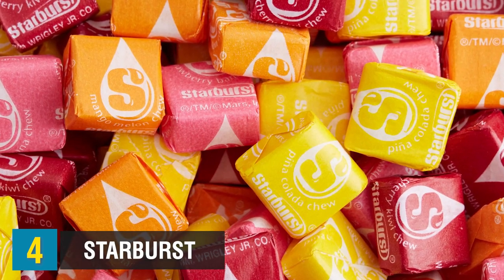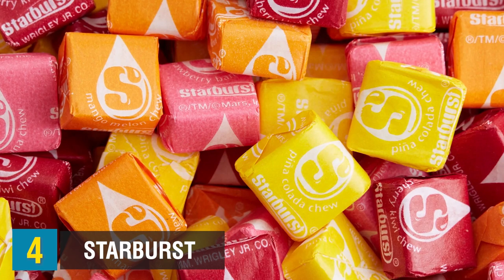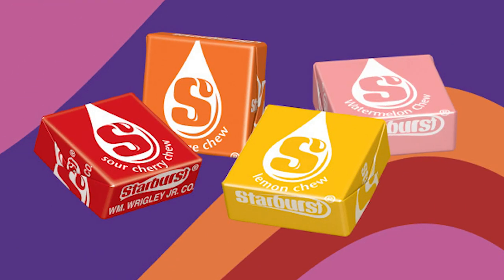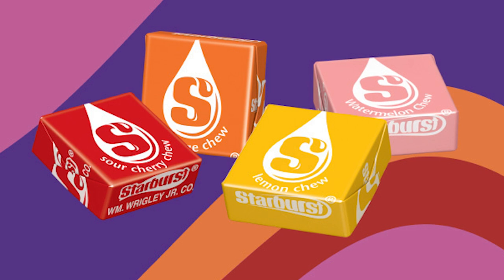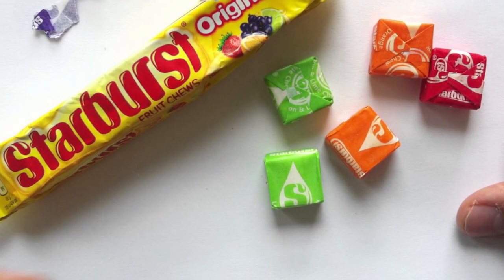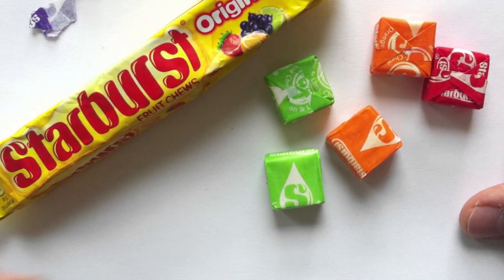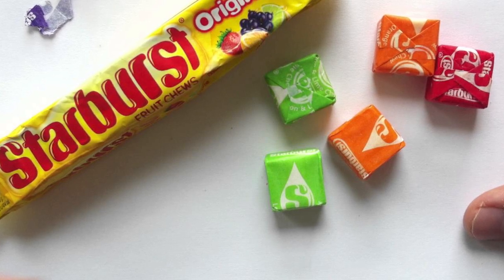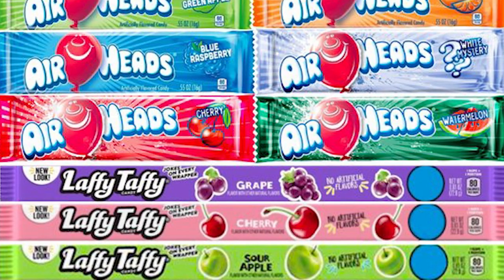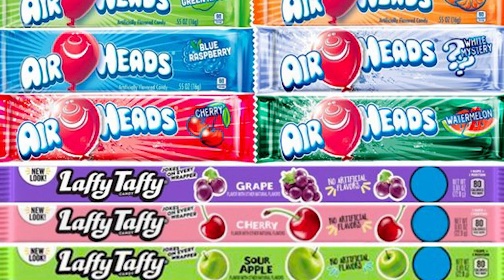Starburst comes in at number 4. Candies with chewy consistencies are known to contain animal products. Those Starburst fruit-flavored soft taffy candies — they're so addictive — contain gelatin made with animal bones. In the United States, Starburst may not be halal to eat, but Starburst products imported from the UK are actually suitable for halal consumers, since they are said to be vegetarian certified. Airheads and Laffy Taffy are completely free of animal byproducts.